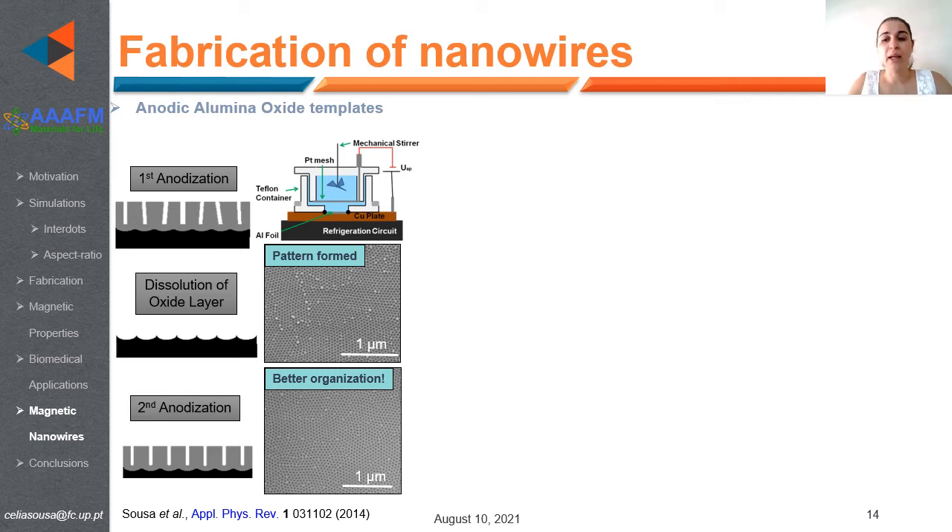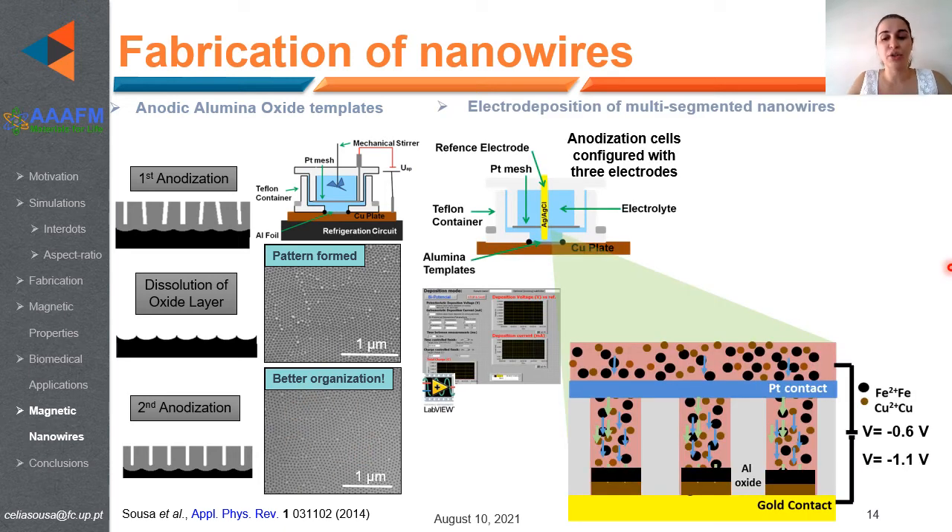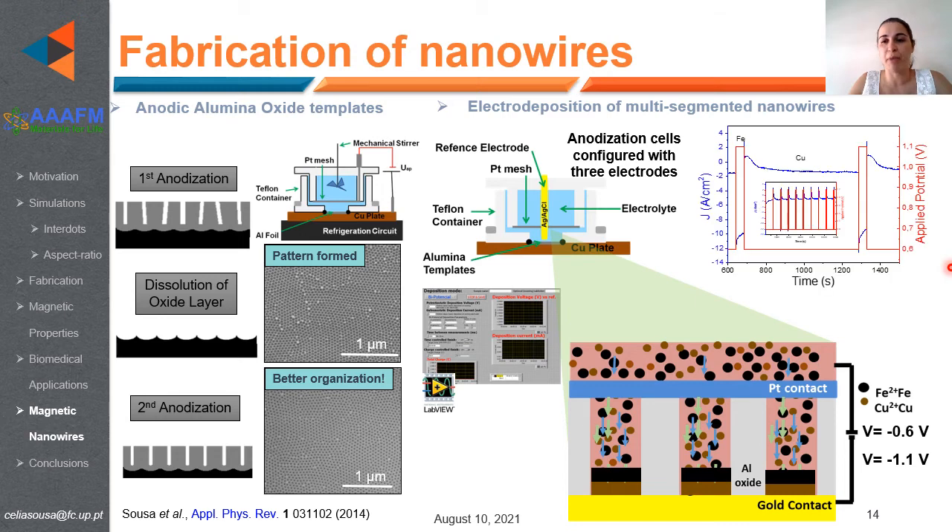We also prepared iron nanowires using a template-assisted method. First, we prepared anodic aluminum oxide templates by a two-step anodization process, then filled the pores by electrodeposition. We used a co-deposition method to deposit iron and copper layers, where copper serves as a spacer layer to increase the number of iron layers and thus the amount of nanowires per sample. The electrodeposition behavior was monitored for each layer of both materials.